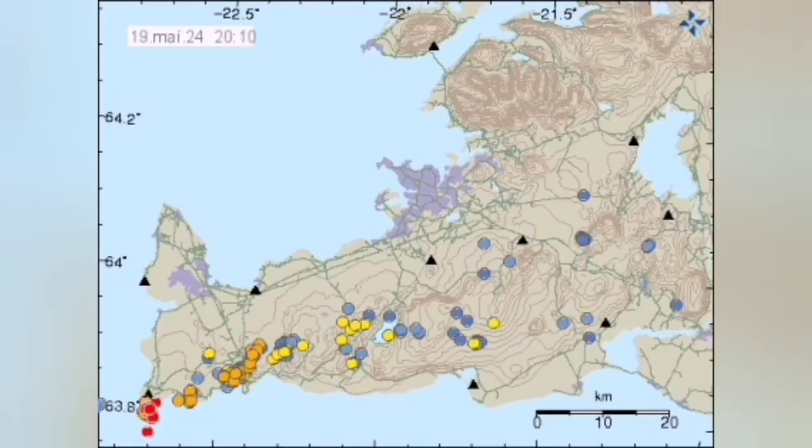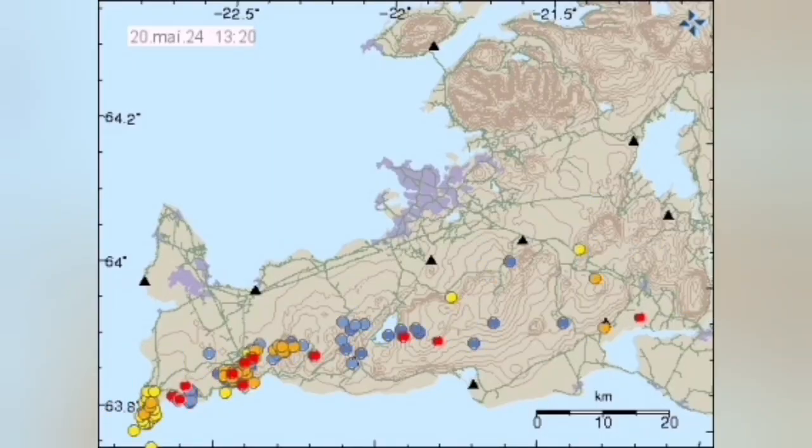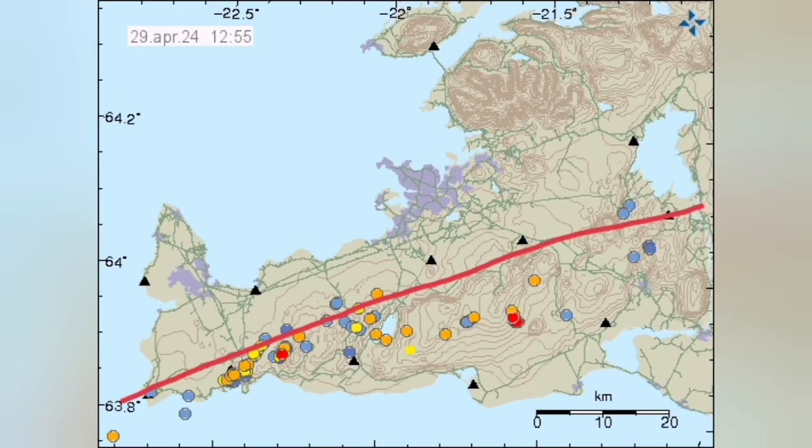In the Reykjanes Peninsula, the positions of the earthquake marks a boundary between the Eurasian and the North American tectonic plates. These are pulling apart this peninsula.